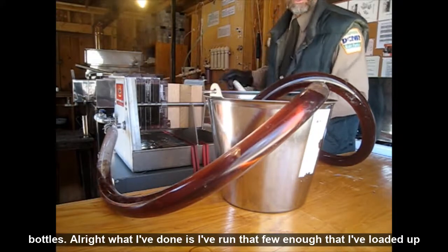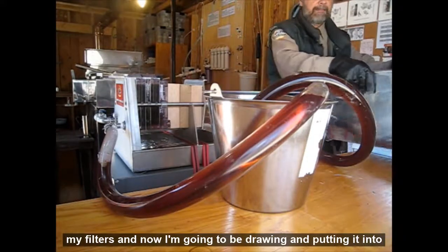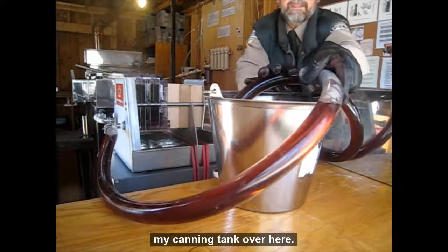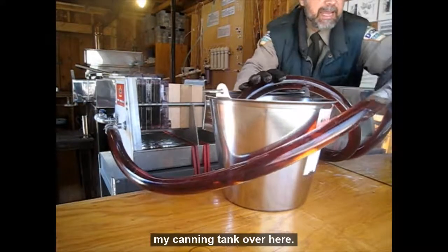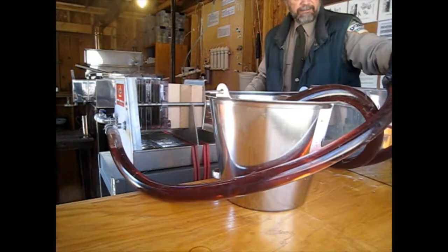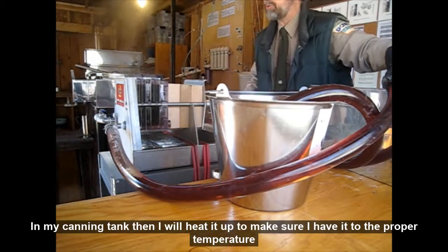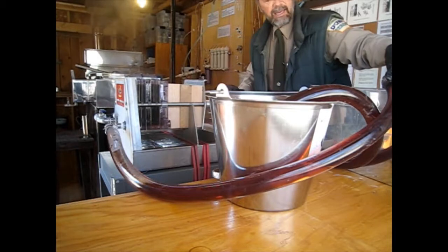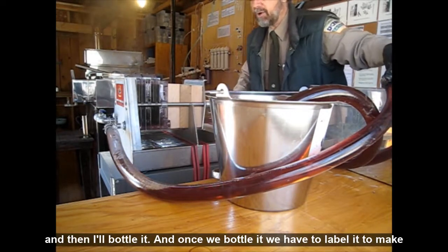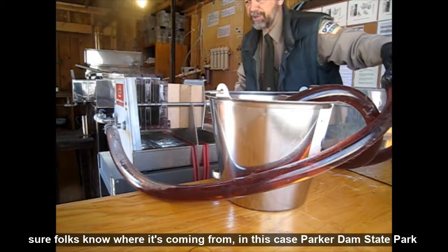I've run that through enough and loaded up my filters. Now I'm going to be drawing it and putting it into my canning tank over here. From the canning tank I'll heat it up to make sure it's at the proper temperature, then I'll bottle it. Once we bottle it, we have to label it to make sure folks know where it's coming from — in this case, Parker Dam State Park.